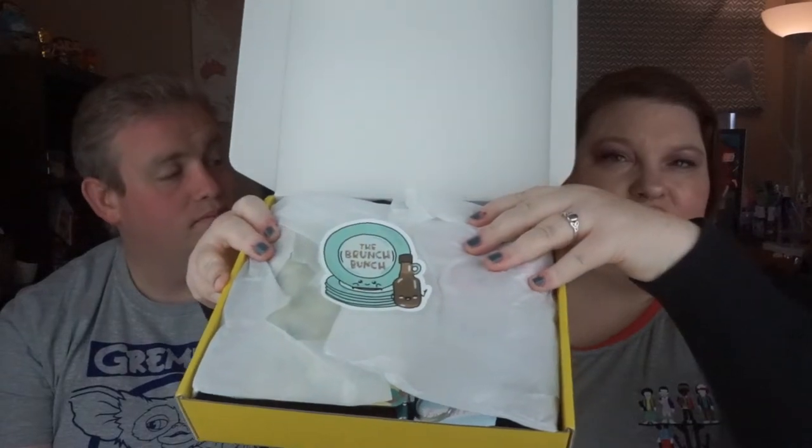First off I wanted to show you the box itself. They said the box will change every once in a while but for now this is what it will look like — I think it's so cute. When you open it up, it says 'The Brunch Bunch,' that's the theme of January.